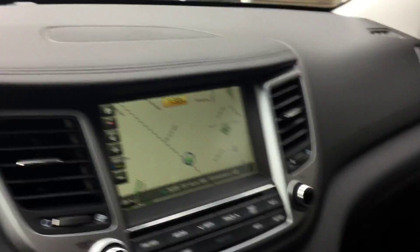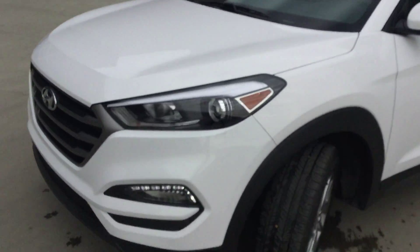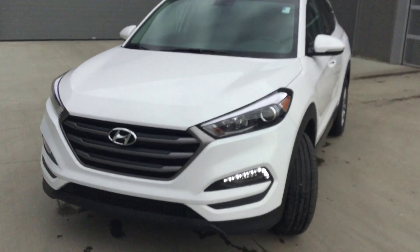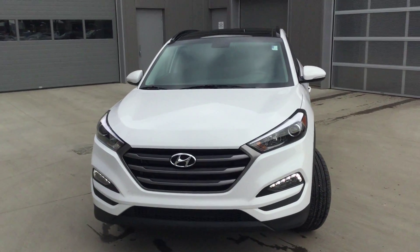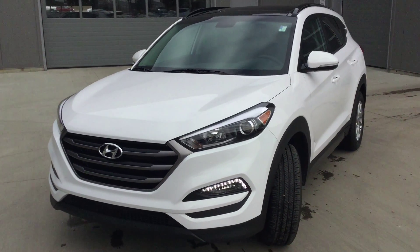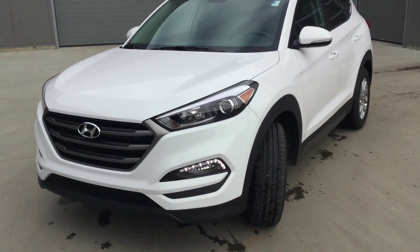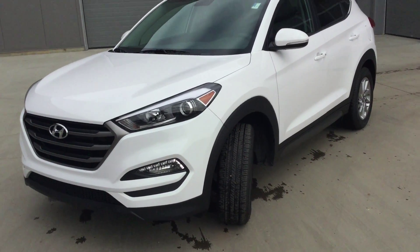It has everything that you can possibly think of. So there you go, Betty — that was a very quick walk around of the vehicle; hopefully it was helpful and gives you a better representation of what it is. If you have any more questions, please give us a call or email. Again, my name is Taras — ask for myself or Justin and we will be more than happy to help you out. Thank you very much and I hope you have a wonderful day. Bye bye.